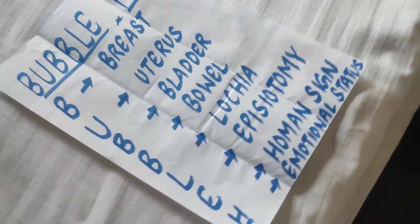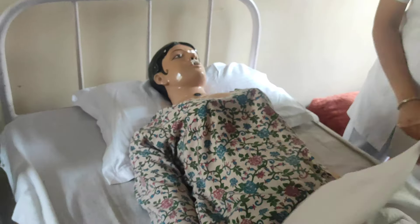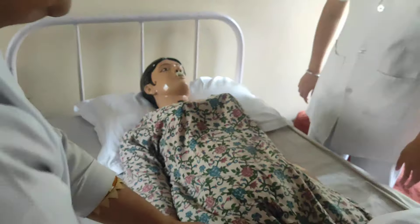First, B is for breast — we will assess the breast. We have five principles: preparation of the nurse, preparation of the articles, preparation of the patient and the unit, then the steps of the procedure.